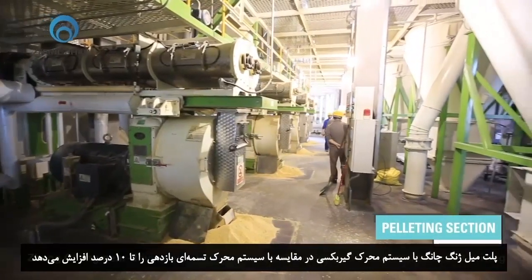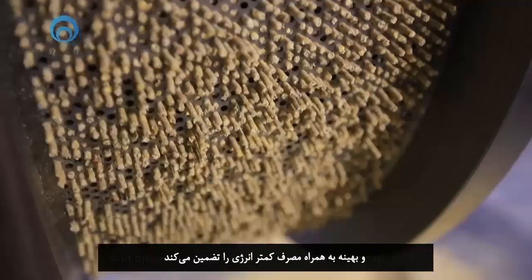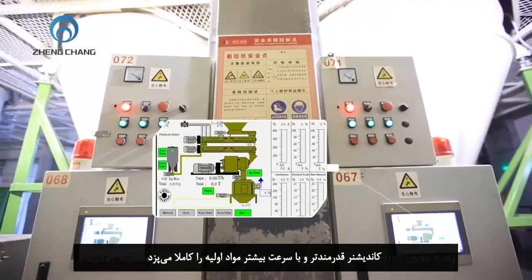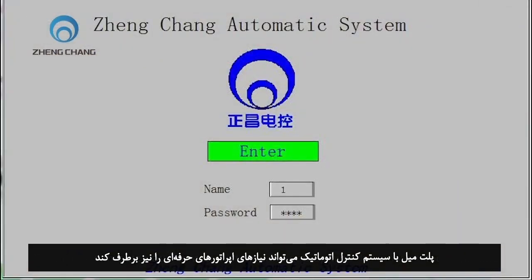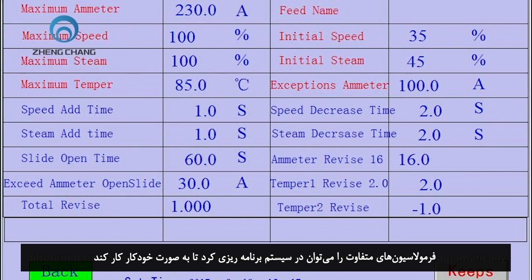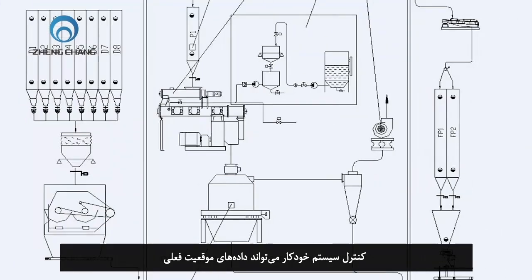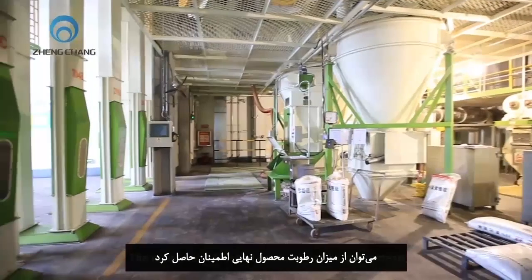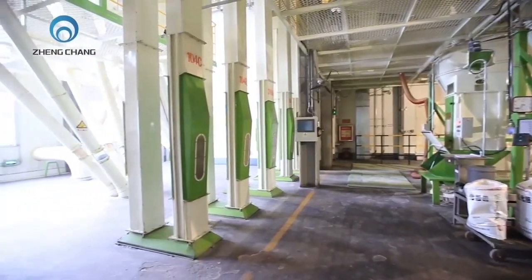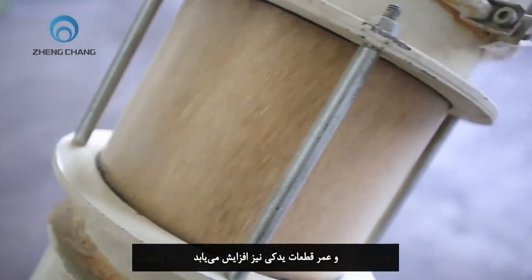The Chong Chong Gear Driving Pellet Mill increases efficiency by 10% compared to belt driving. Design improvements ensure continuous and optimized production with lower power consumption. Higher speed and a stronger conditioner makes the material cook fully. The pellet mill with automatic control system can keep up with the most skilled operators. Different formulations can be programmed and set in the system to run automatically. The automatic control system controls and displays data of current, steam, feeding speed, conditioning temperature, and mash feed moisture on the touch screen. The capacity of the pellet mill can be increased by 10% with this system, and the lifetime of spare parts is also increased.